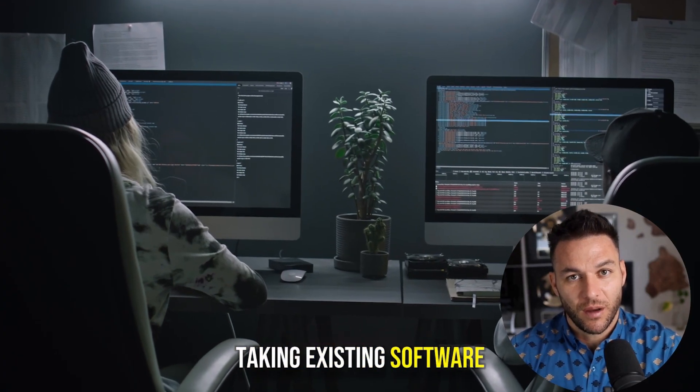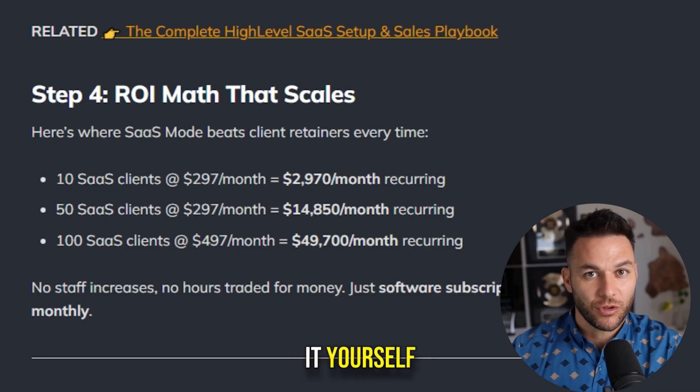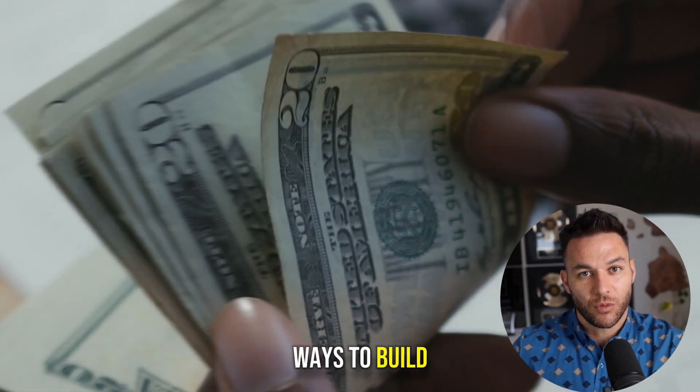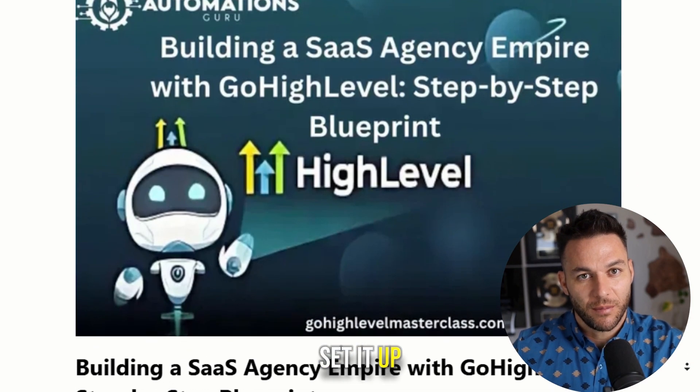We're talking about taking existing software, white labeling it under your own brand, and charging monthly subscriptions like you built it yourself. This is one of the easiest ways to build real recurring revenue in 2025, and I'm breaking down exactly which platform I'm using and how to set it up step by step.